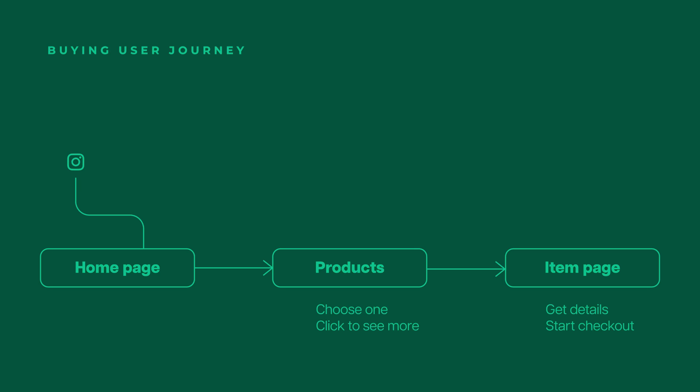In terms of the user journey, someone would land on the home page, maybe click on the products or the products tab, browse the different products, and then click on the one they want to buy. On the product page we can provide a lot more information — price, allergens, shipping, and things like the ethos of the brand that could help convince someone to buy.